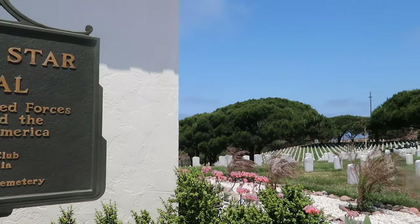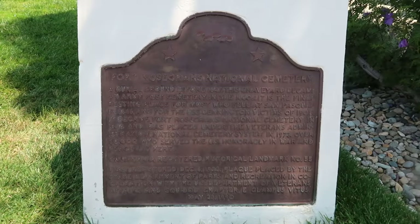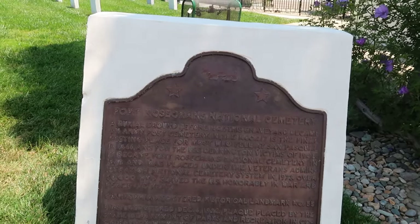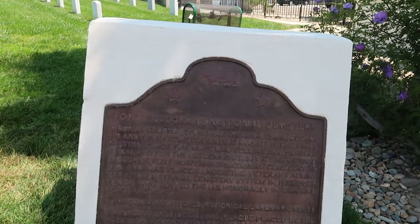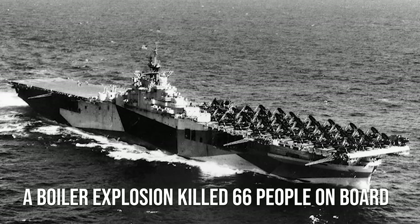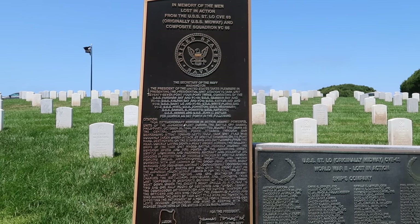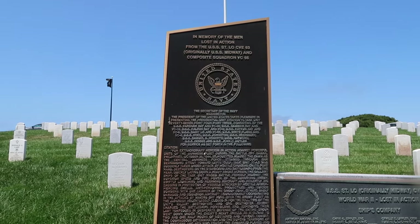There was actually a military ship in the bay when we were there and they did ask us not to record, but I highly recommend stopping there and checking it out. This national cemetery was actually a burial ground before 1847 and initially started as an army post cemetery in 1860. It was the final resting place for many who fell at San Pasqual in 1846, and also for the USS Bennington victims of 1905. There's a special monument in memory of the men lost from the USS Midway — originally called the USS Saint Lo CVE. What an honorable final resting place for these people who gave their service to their country.